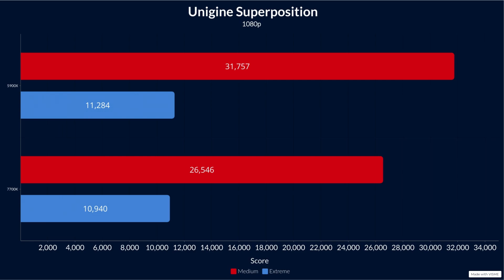On Superposition 1080p Medium, the 5900X system scored 31,757 and the 7700K system scored 26,546 — a difference of about 5,000 points, which is quite massive. You are leaving a lot of performance on the table at 1080p.